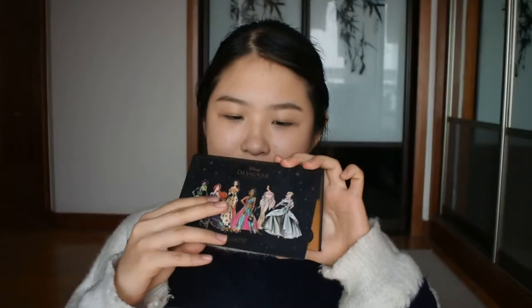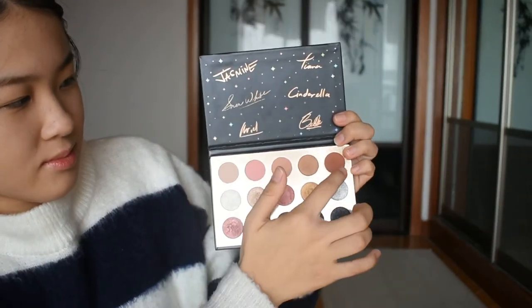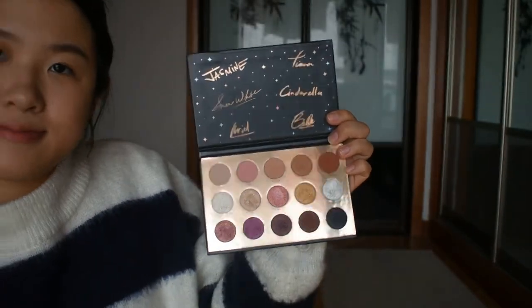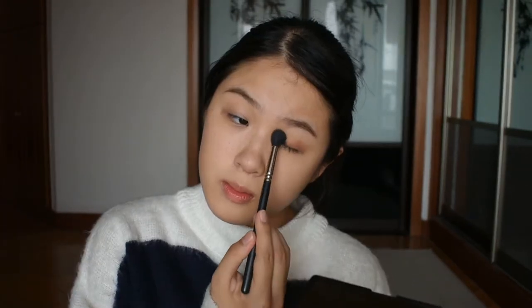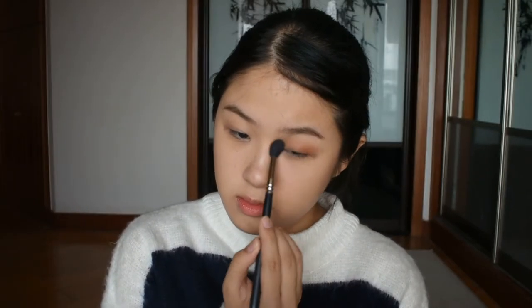For my eye look today, I will take my Colourpop eyeshadow palette — it's a princess sim palette, a Colourpop collaboration with Disney. I'm pointing out all the shades I will use. First I take a skin tone color and using a fluffy brush, put it on both eyelids as a base. Next, I will use my favorite shade from the entire palette: Abu. It's a matte burnt orange warm tone eyeshadow. I'm going to put it all over my crease and on my outer corners.